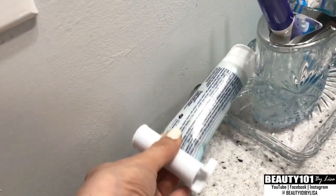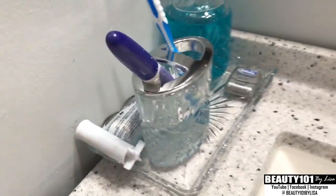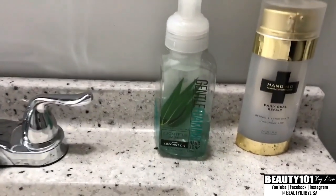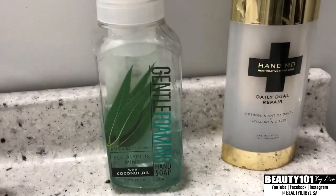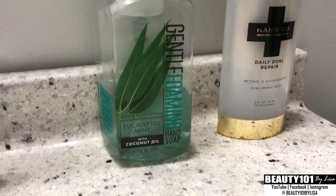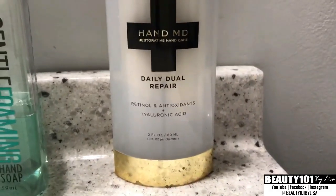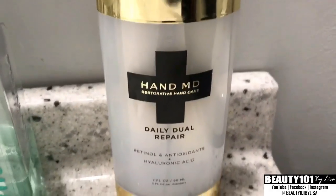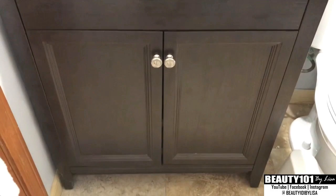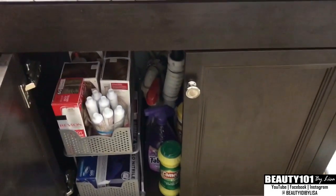I have this little toothbrush squeezer so the toothpaste comes out nice and even. Over here I have my favorite hand wash from Bath and Body — eucalyptus mint with coconut oil — and my Hand MD, it's a serum and moisturizer, so great for keeping your hands looking nice and young.